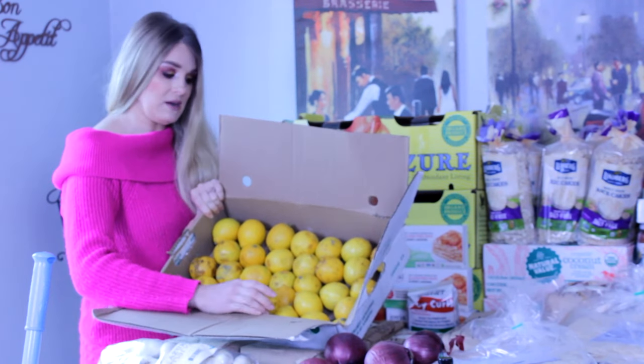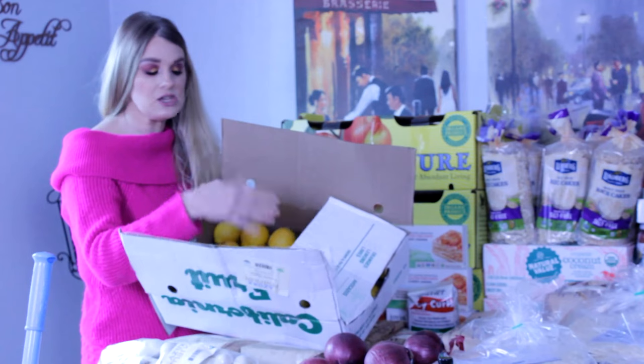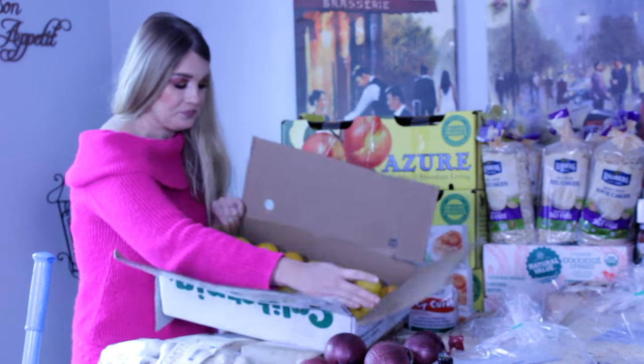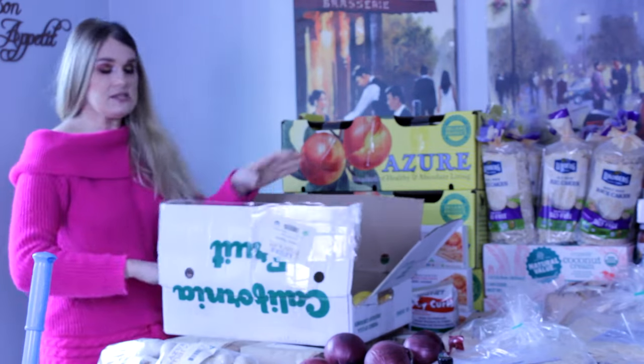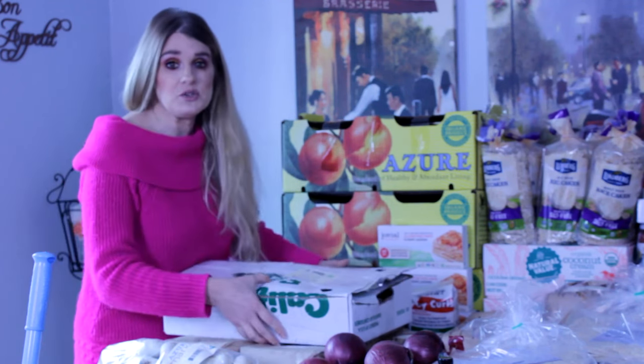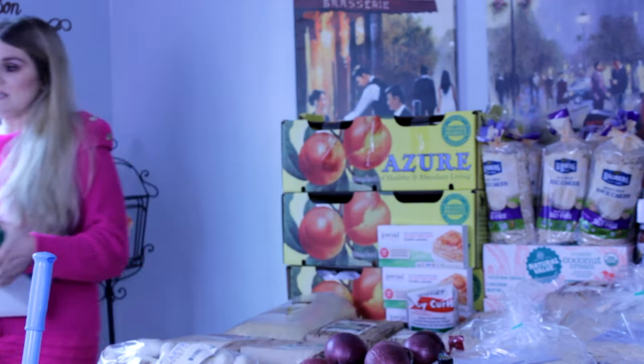I did have one lemon that had started to go soft and had some moldy spots on it. I contacted Azure and their customer service was amazing. I plan to use the lemons in cooking and in lemon water every single day. I'm also going to juice some of these lemons and freeze them so that I have lemon juice ready to go — preserved so the lemons don't go bad as fast.